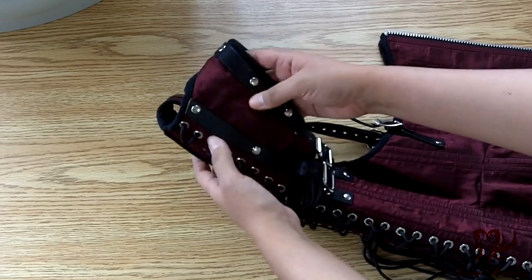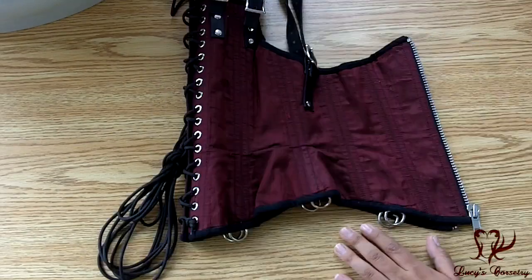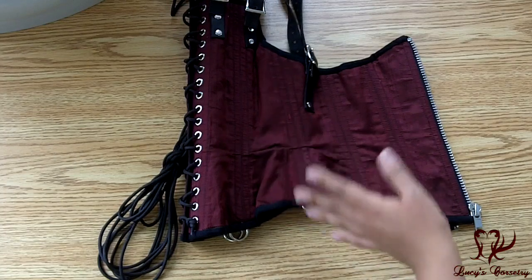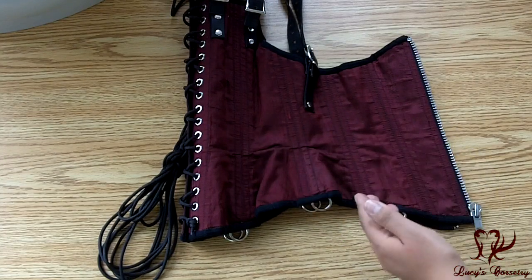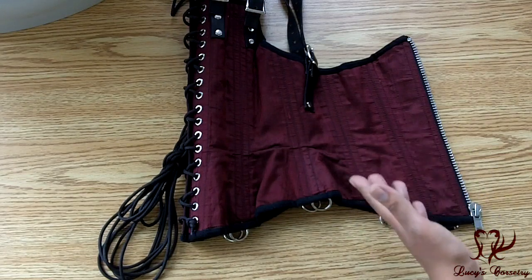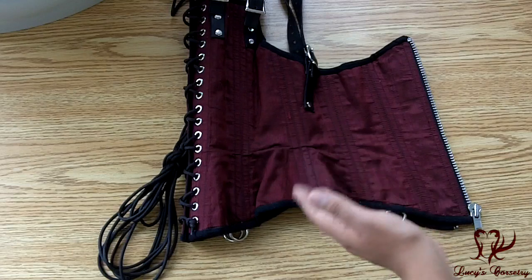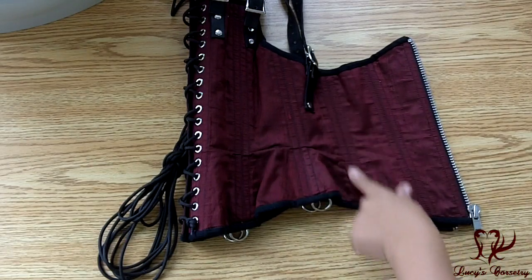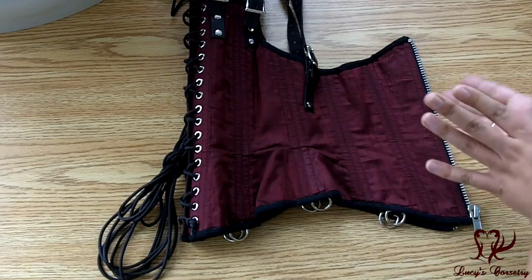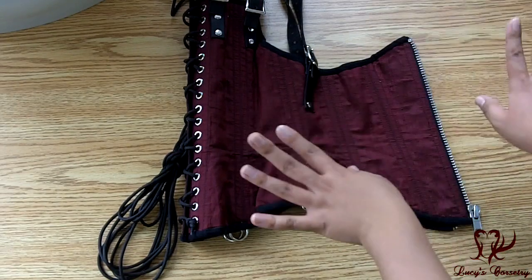This harness area here also seems to be one panel drafted as well. For the assembly of this corset, it seems as though the fashion fabric — the silk here — and the strength fabric were flatlined and treated as one. And the panels were assembled on the seams using a lock stitch instead of a top stitch, because these seams are very, very flat. So I don't think they actually pressed both seam allowances to one side — I think they were pressed open.